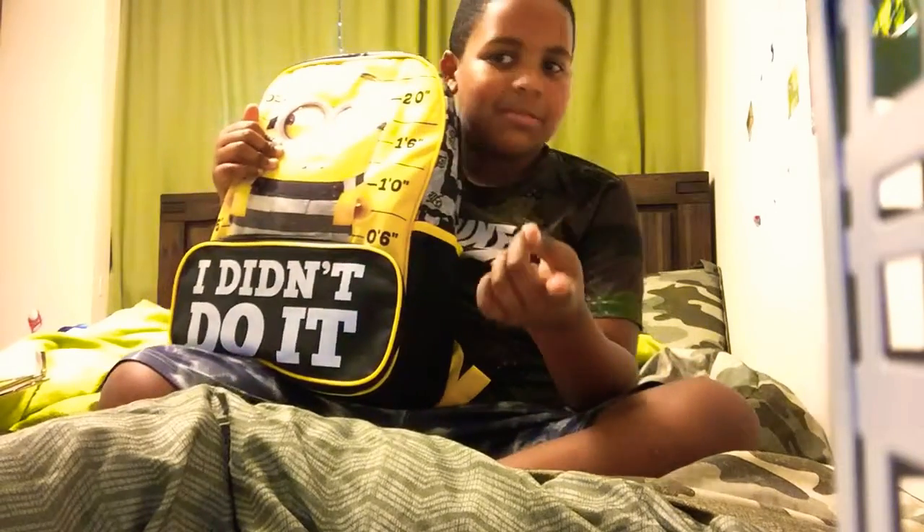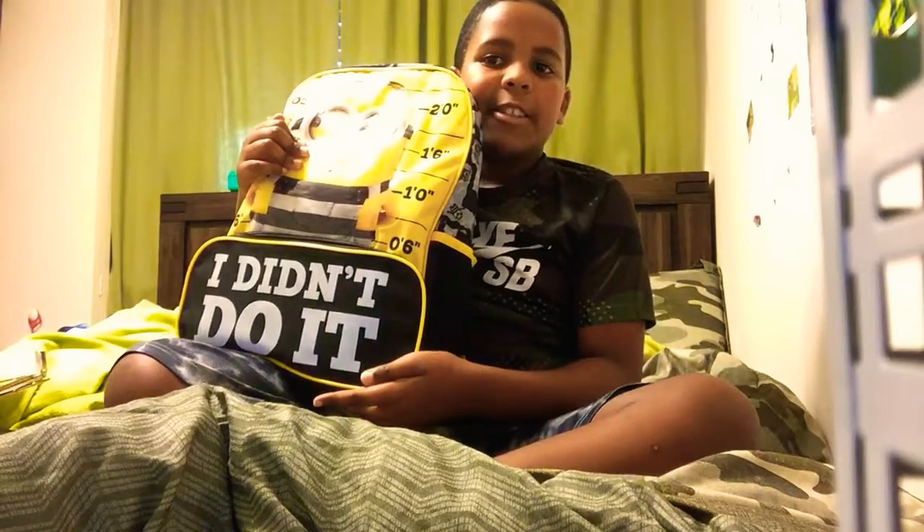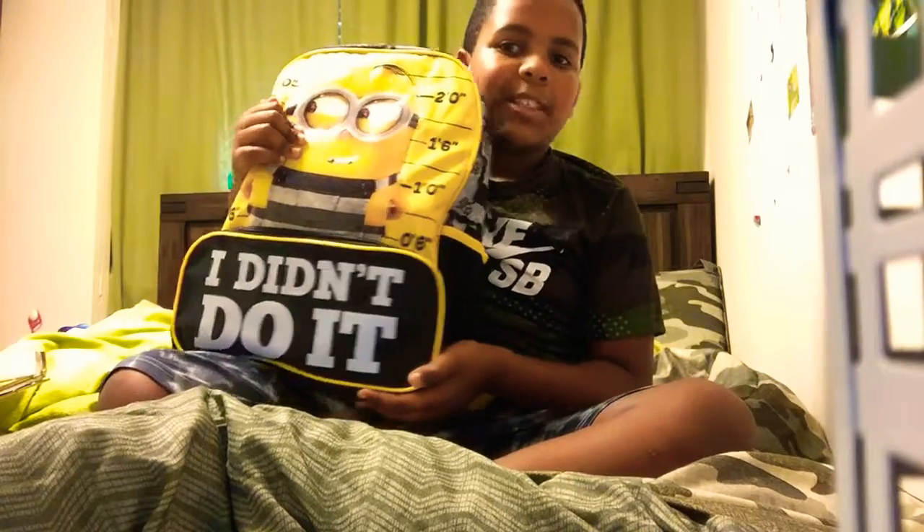I think it's backwards because sometimes when I look at the camera it looks backwards. But in the video it will look right. It says 'I didn't do it.'